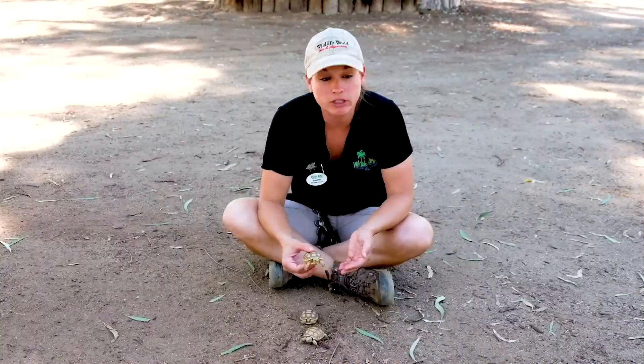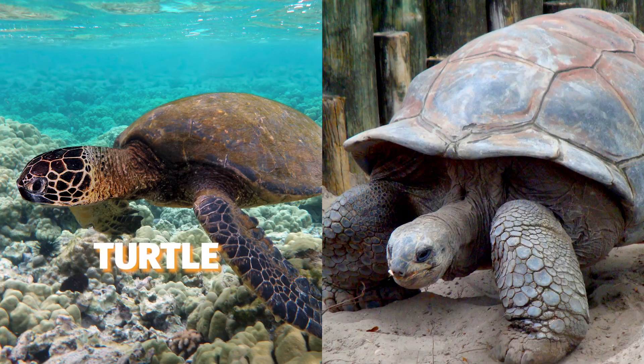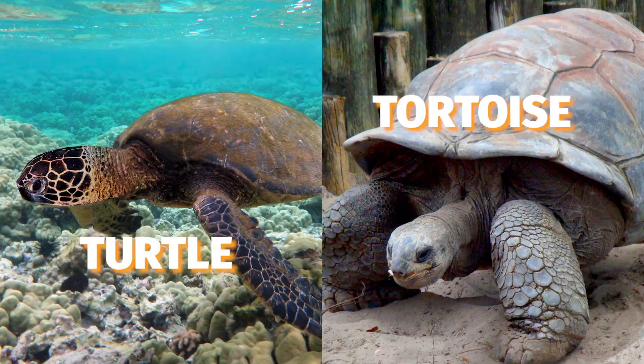Tortoises are closely related to turtles, but there's one very big difference, and that's going to be where they live. Turtles are aquatic, so you'll find them swimming, while tortoises are not aquatic at all. In fact, they can't swim because their shells are way too dense.